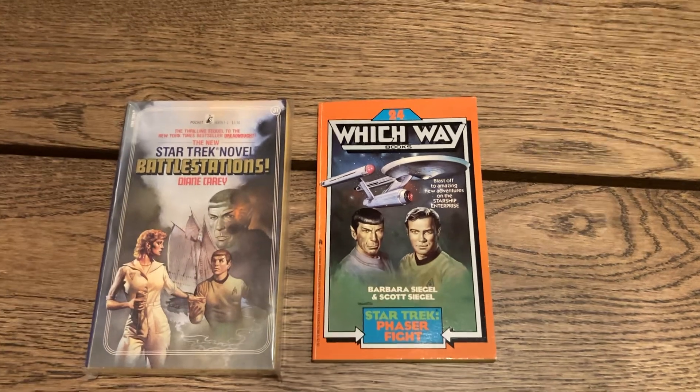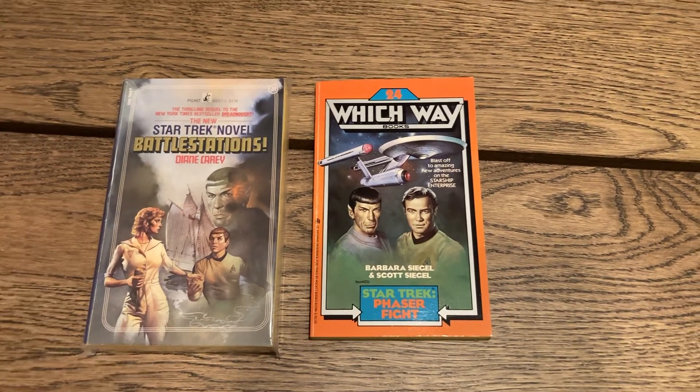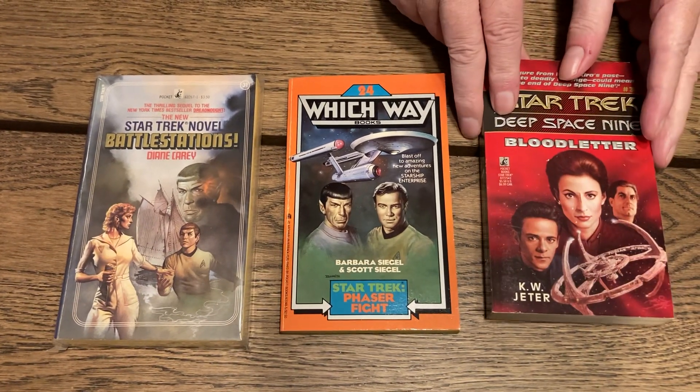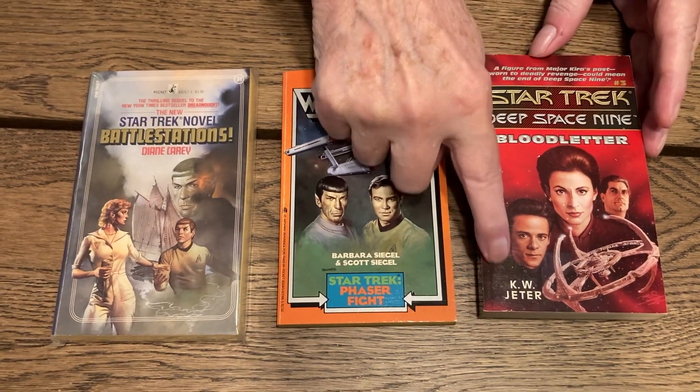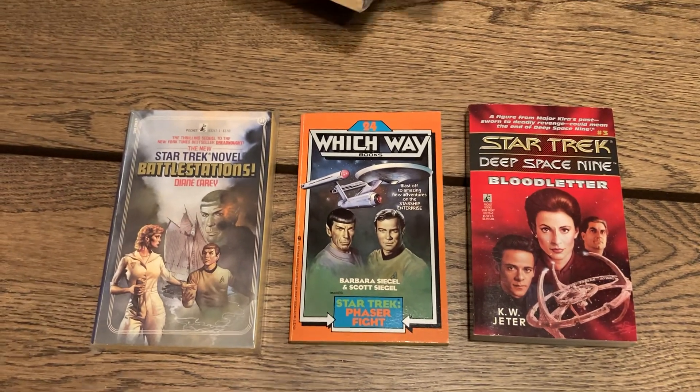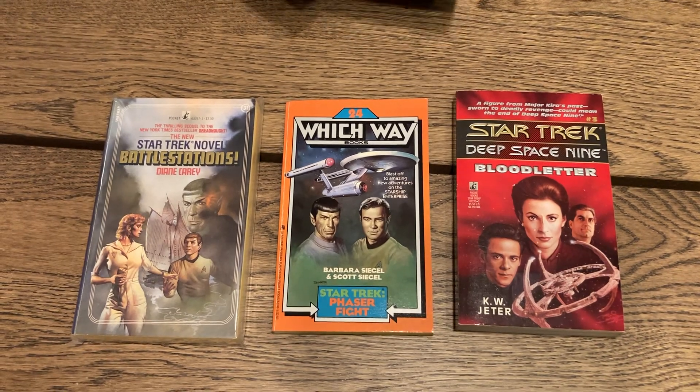This is another cool one — Star Trek Deep Space Nine, number three, 'Blood Letter' by K.W. Jeter, a well-known good science fiction writer. And this is 'The Klingon Gambit' by Robert Vardman, which I read.